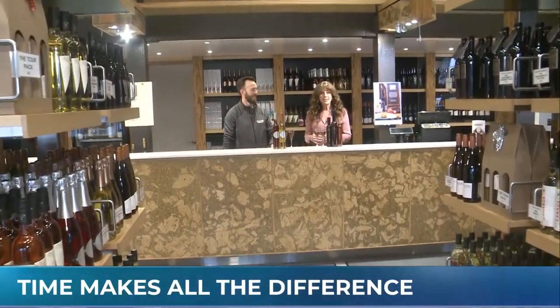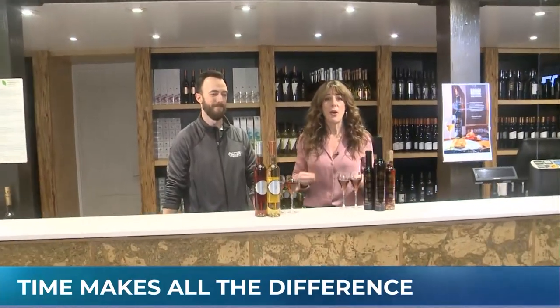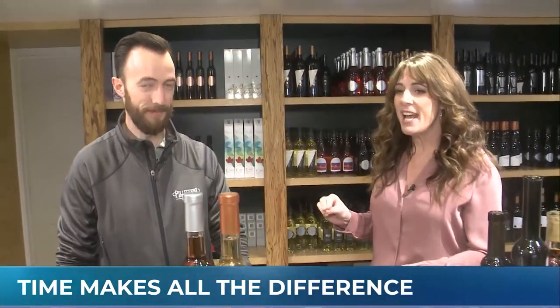Today you find us here at Pelletieri Estates Winery — such a beautiful venue. We're talking all about ice wine, tis the season. Take me through the process, and then tell me what we have in front of us here, because we've got two very different types of wine.